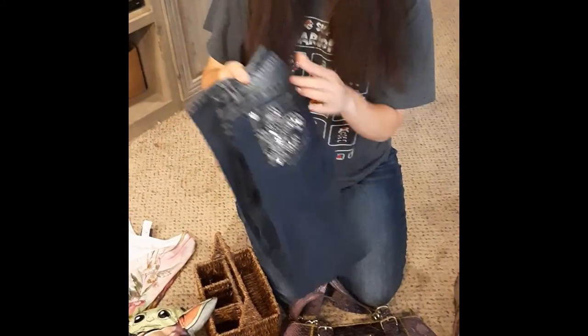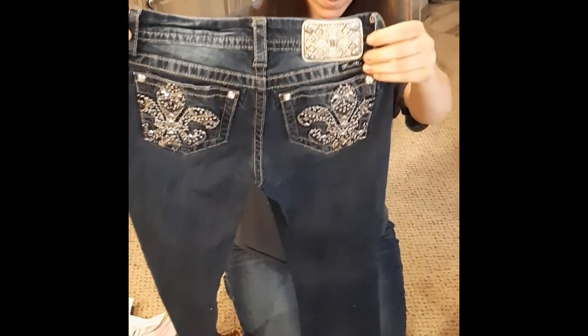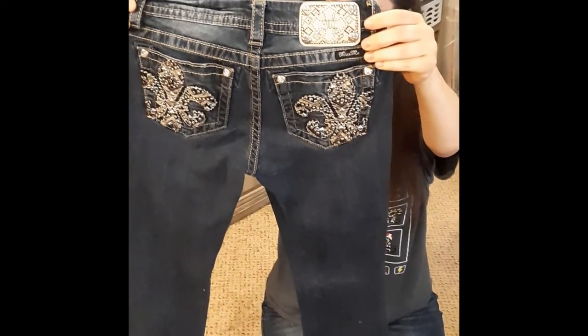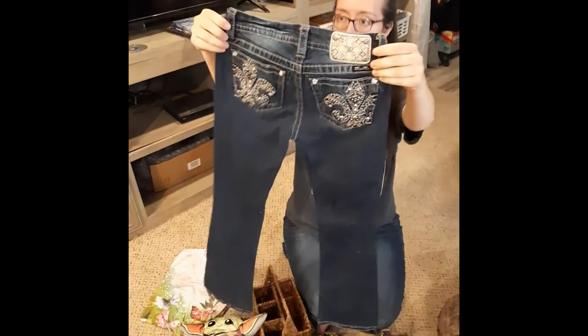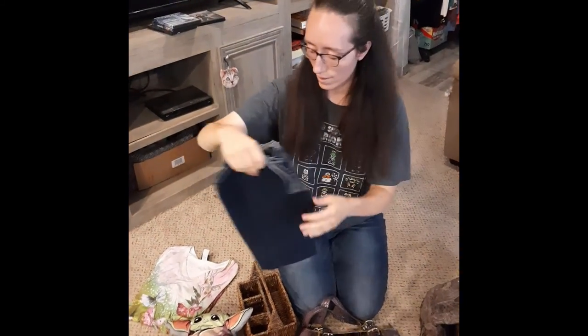Next we've got some Miss Me jeans. These are a size 26 — I believe maybe a girl's size 26. Cute.